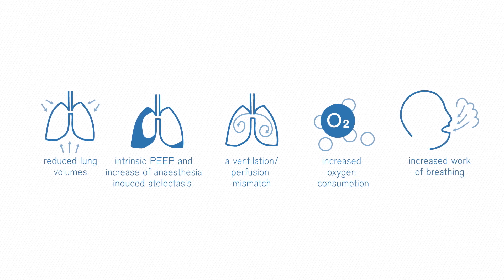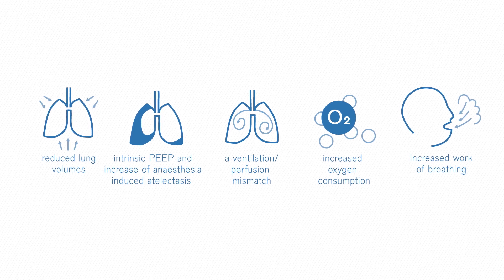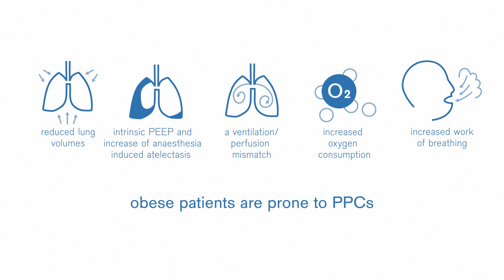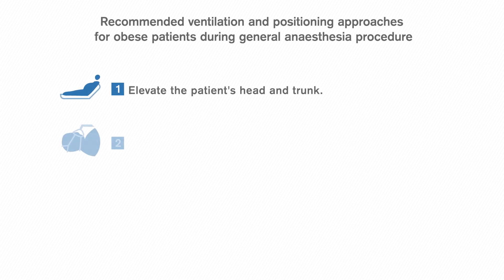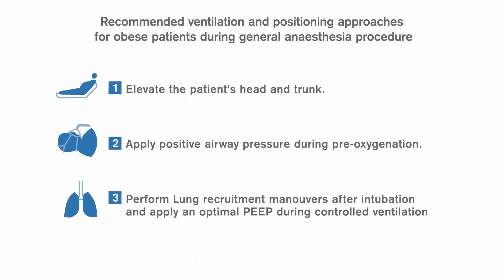In combination, these factors amplify the risks associated with general anesthesia, thus making obese patients prone to postoperative pulmonary complications. It is therefore crucial to use recommended ventilation and positioning approaches, together with supporting technologies to improve patient outcome throughout the entire general anesthesia procedure.